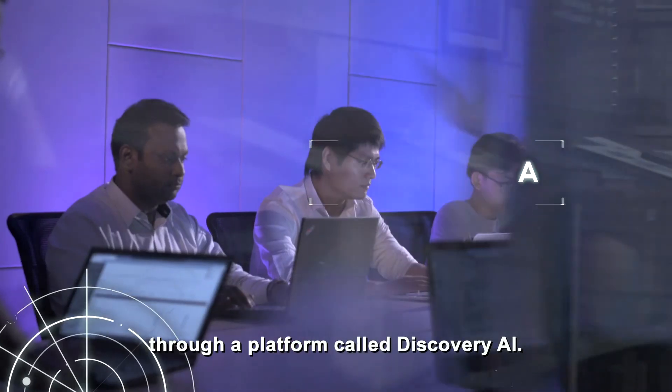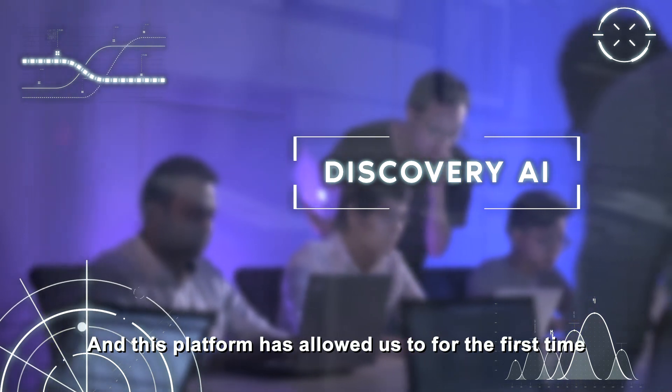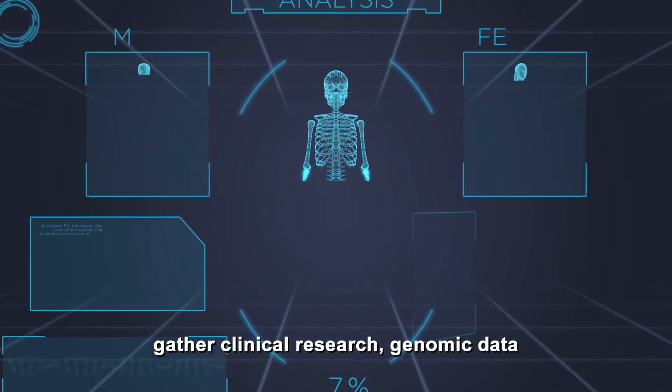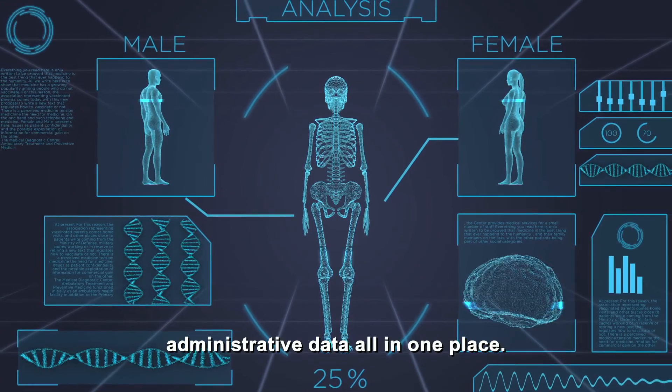we've done this through a platform called Discovery AI, and this platform has allowed us to, for the first time, gather clinical research, genomic data, administrative data, all in one place.